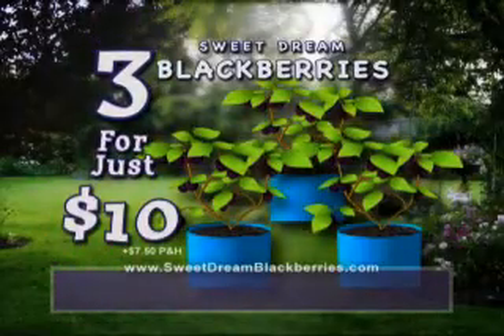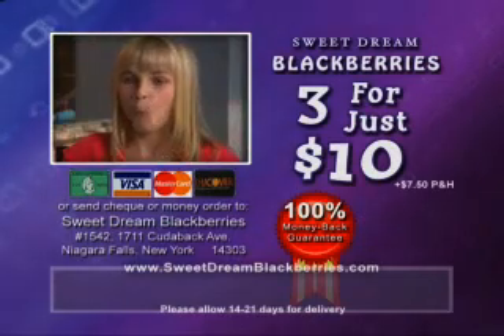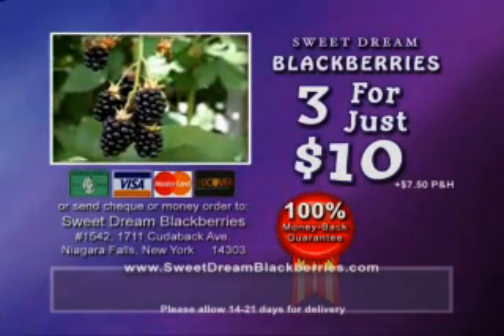That's right — get all three Sweet Dream Blackberry Plants now for just $10. Order now. To order, call or go online to get three Sweet Dream Blackberry Plants for the unbelievable low price of just $10 plus processing and handling. Remember, your satisfaction is guaranteed. So call or log on right now.